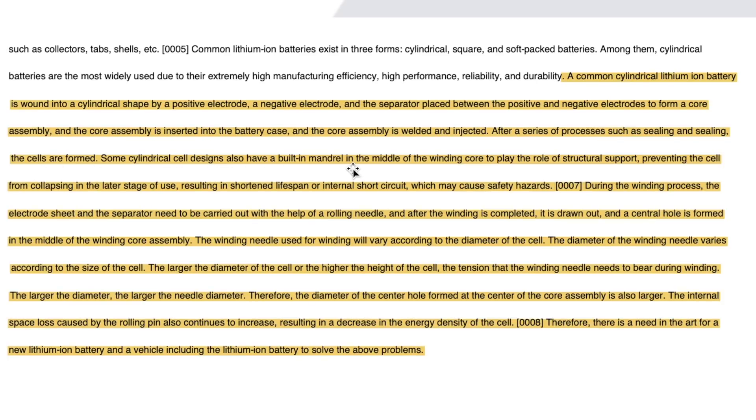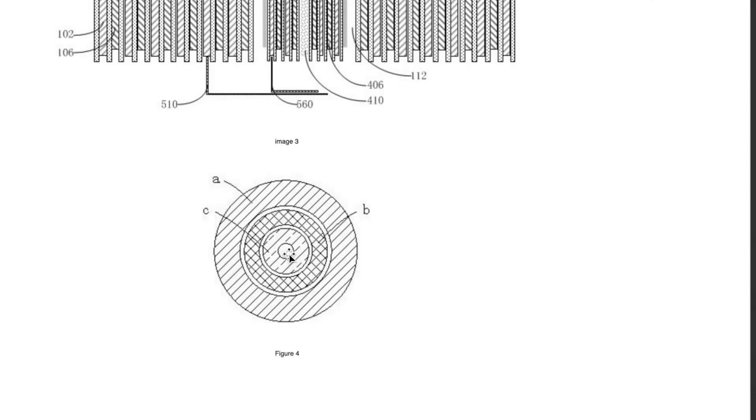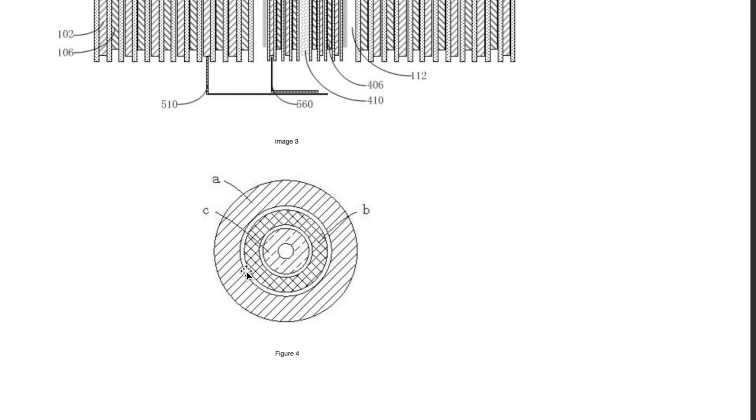'Some cylindrical cells also have a built-in mandrel in the middle of the winding core to provide structural support, preventing the cell from collapsing in later stages of use, which could shorten lifespan or cause internal short circuits and safety hazards. During the winding process, the electrode sheet and separator are wound with the help of a rolling needle. After winding is completed, the needle is drawn out and a central hole is formed in the middle of the winding core assembly.' The central hole is created by the needle that holds the structure during winding. The larger or taller the cell, the larger the tension and the resulting central hole, which causes internal space loss and decreases energy density.